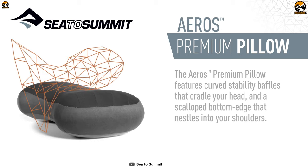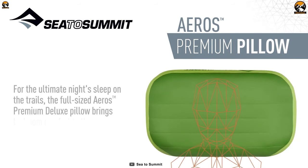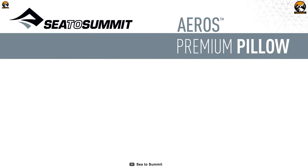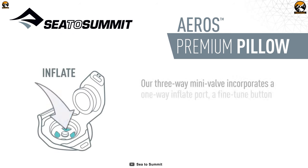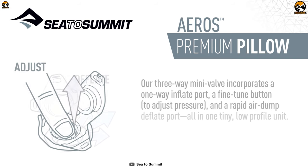Its curved internal baffles create contours that cradle your head, while its skirted bottom edge centers the pillow around your shoulders. Whether you're sleeping on your back, side, or upright in a chair, you can use the multifunctional valve to inflate the pillow in just a couple of breaths and carry it with the included stuff sack securely on any camping trip.